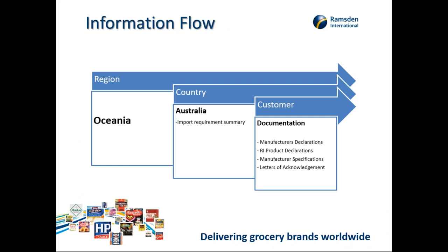This chart shows the information flow we need to understand for each market. This particular region is Oceania — Australia — and some of the types of documentation required to enter Australia are shown. These include manufacturer declarations, our own in-house product declarations if we can't obtain them from suppliers, the manufacturer's specification sheets — we generally need these for every product we ship.